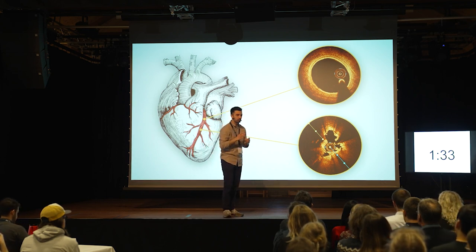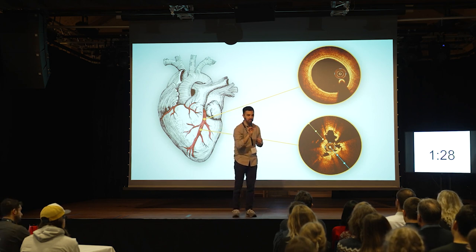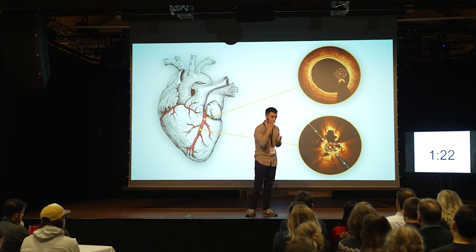But we can also use this camera to tailor, individualize, and personalize the treatment to every single patient. Because just the way all of us humans are different, the same goes with our heart disease — and it needs different treatment.